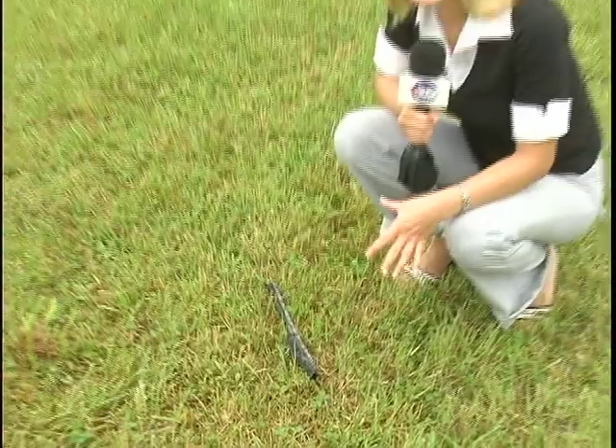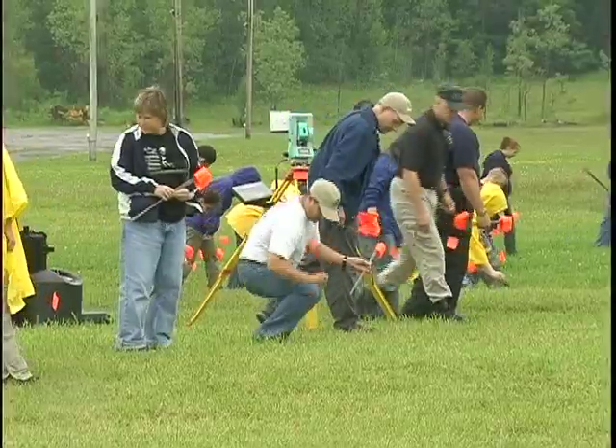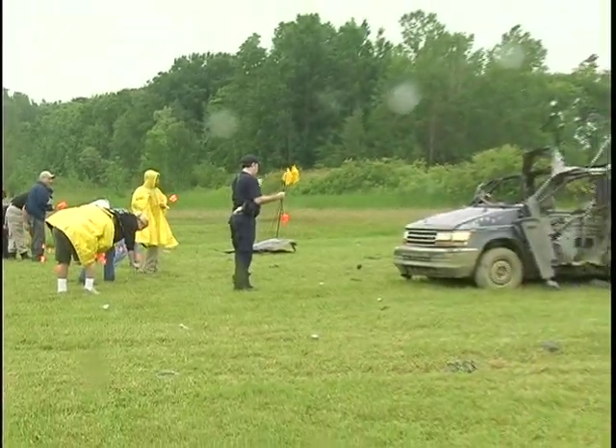Even the smallest piece of evidence like this can help paint the big picture in this type of exercise. The students mark each piece of evidence with a flag so they can piece it all together. The creator of this course, Dr. Dennis Dirkmaat of Mercyhurst College, explains that paying attention to all of this detail is key in learning how to reconstruct the crime scene.